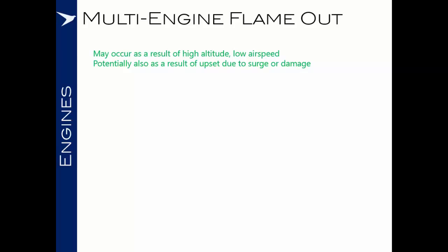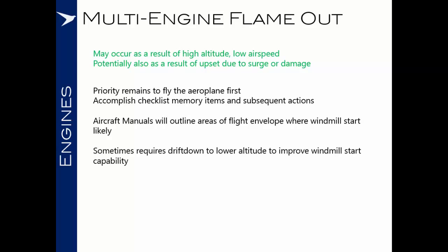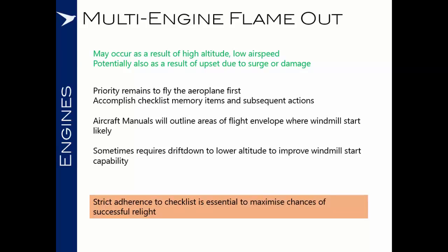Moving on to multi-engine flame outs. These can occur as a result of high altitude, low airspeed events, and potentially also as a result of upset due to surge or engine damage. The priority remains to fly the aeroplane first. Accomplish the checklist memory items and subsequent actions, and be aware of requirements for your aircraft in a flame-out situation, such as areas of the flight envelope where windmill starts are more likely. If the multi-engine flame out occurred at high altitude, your aircraft manual may require you to perform a drift down to a lower altitude to improve windmill start capability. Your first priority is to fly the aeroplane safely, and with the aircraft in a safe flight regime, strict adherence to the checklist is essential to maximise your chances of a successful relight.